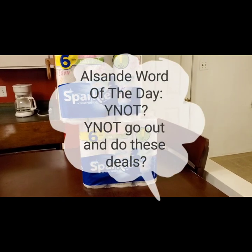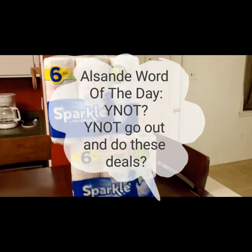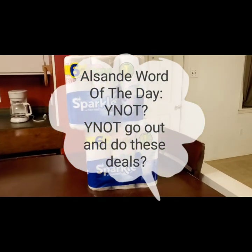And the L Sunday word of the day is: why not! Why not go out and do these deals? Anyway, thank you guys for watching — this is Couponing with L Sunday.